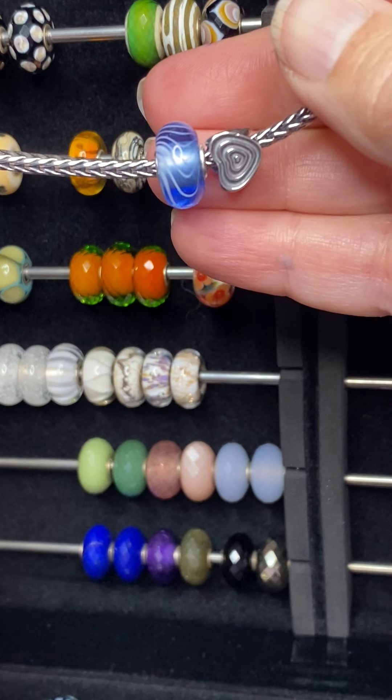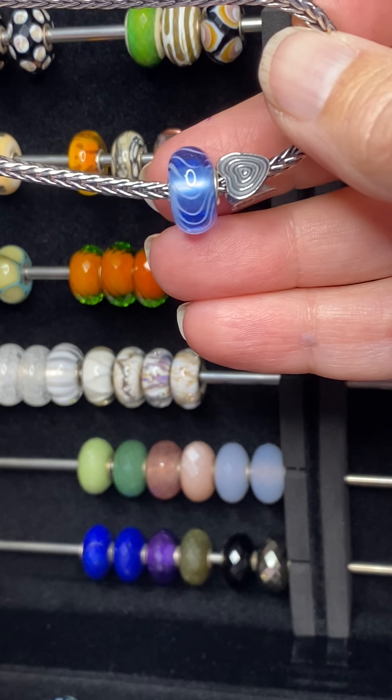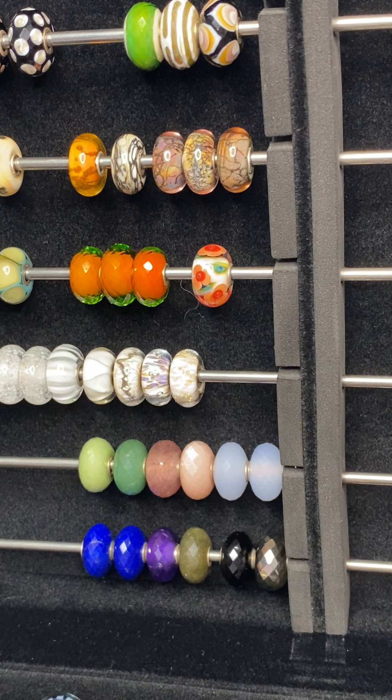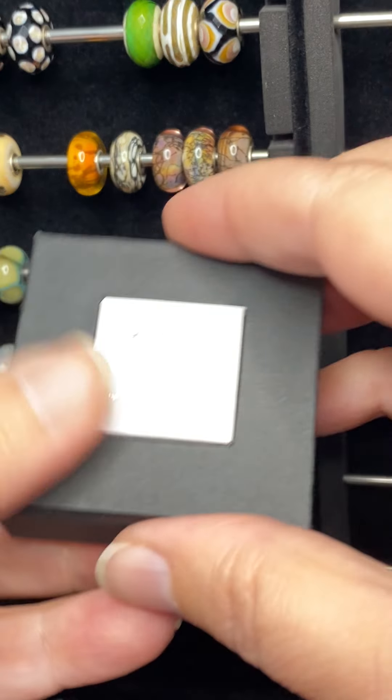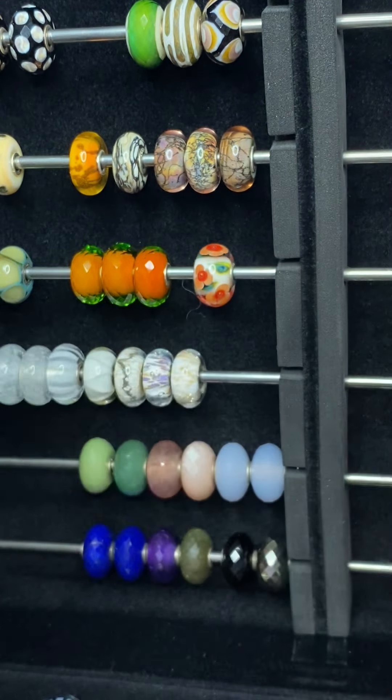I don't buy a lot of blue. You can kind of see in the background a lot of the colors I do tend to gravitate towards, and blue is one that I need to look into getting a little more of.